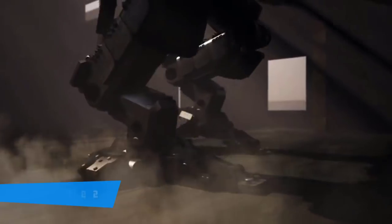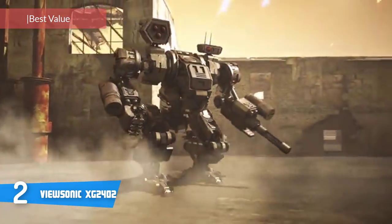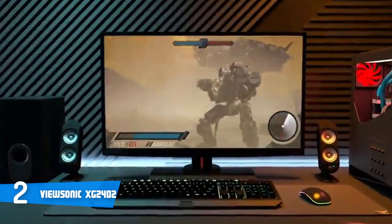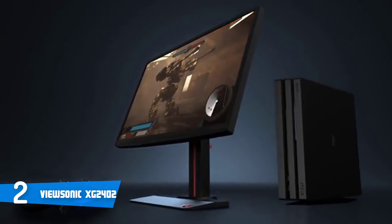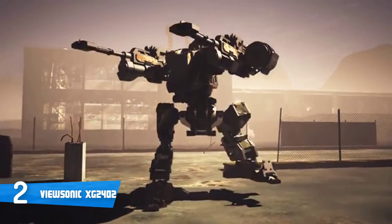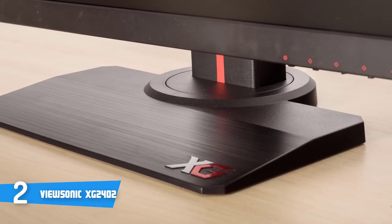At number two it's the ViewSonic XG2402. The ViewSonic XG2402 is an amazing value-oriented gaming monitor that includes all the essentials along with a few useful extras. Aesthetically, this unit sports one of the most modest designs in its category; although the dashes of gamer red aren't forgotten, the product comes with a matte black finish. This monitor still includes a fully ergonomic stand — you can tilt, swivel, pivot, and adjust the display's height for a perfect viewing angle. The device is also completely removable to reveal a 100x100 bolt pattern for VESA mounting.